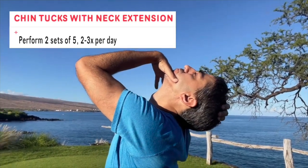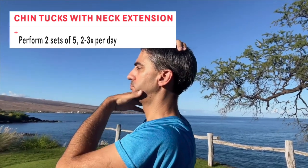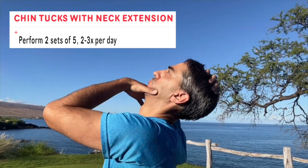Next are the chin tucks with the neck extension. By adding that extra extension you're going to further stretch that neck so that you prevent this forward head posture.